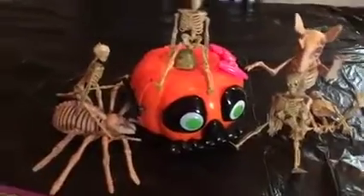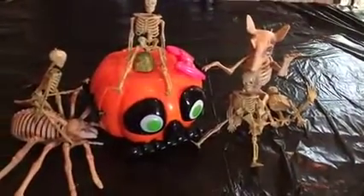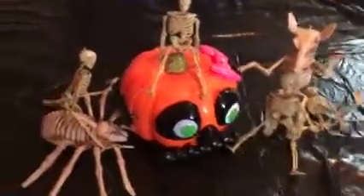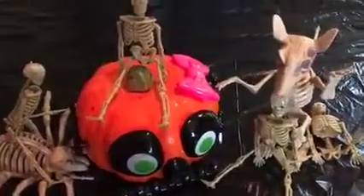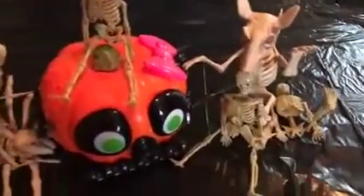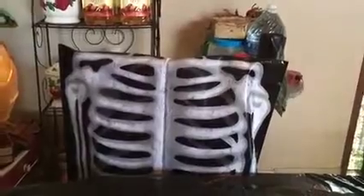Over here are her little decorations. In the middle of the table we have skeletons — all different skeletons — because her theme is pumpkins and skeletons. I got all this stuff at the Dollar Tree, including these chair covers that look like skeleton bones.